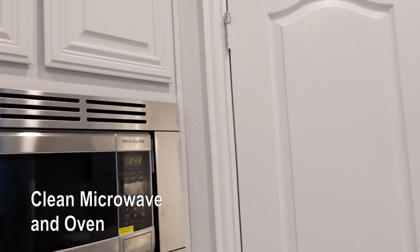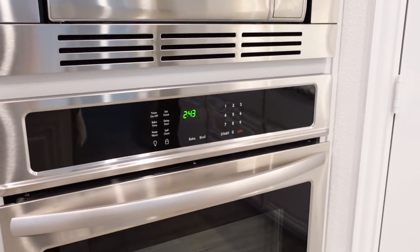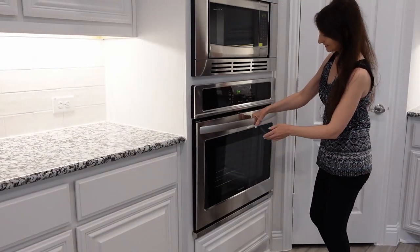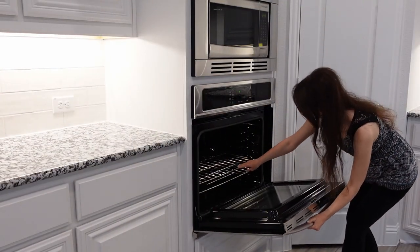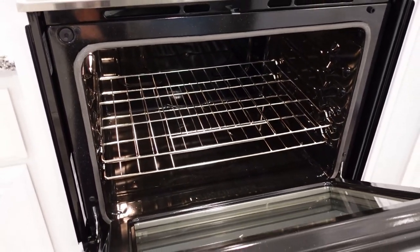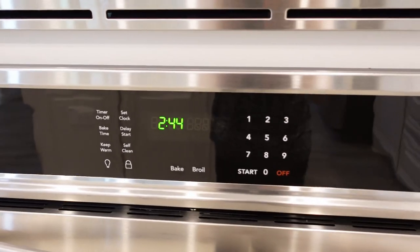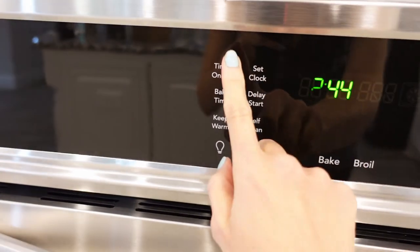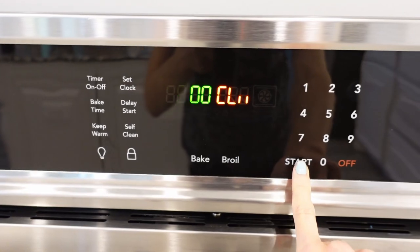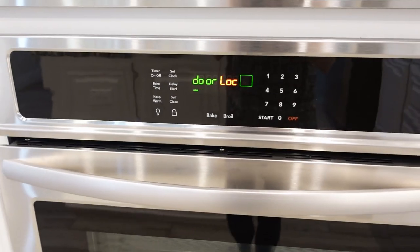To clean the microwave and oven, the best way to clean the oven is to run it on self-cleaning mode. It is recommended to remove the oven racks while self-cleaning, as they can lose their sheen if left inside. Once the racks are removed, run the oven on self-cleaning mode. Since this is a new construction and the oven is still new, it is still recommended to run the self-cleaning mode a few times before using it.